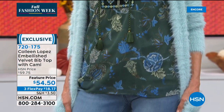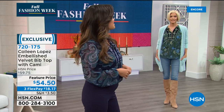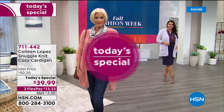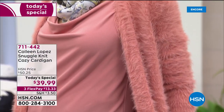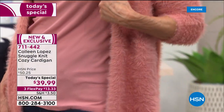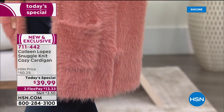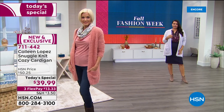I want to update you on our Today's Special — very, very popular. Now over 4,200 of you have ordered. I'm so thrilled because you girls are going to love this sweater in person and you're going to wish you ordered more than one. I can almost promise you that.